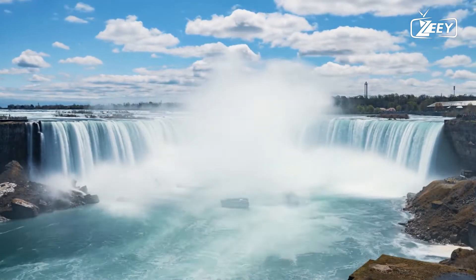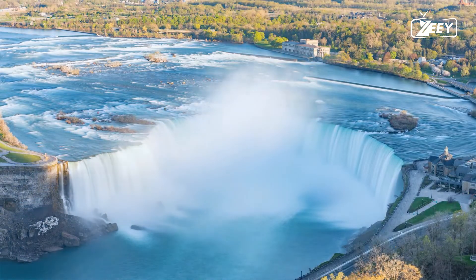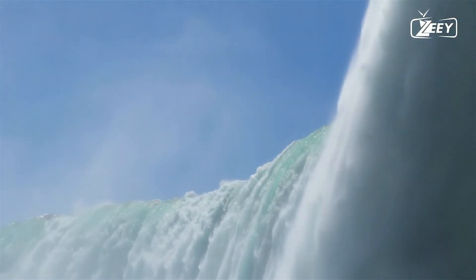Hello and welcome to Z. In this episode, we are looking for the amazing waterfall in Canada, which is the Niagara Falls. Stay tuned.